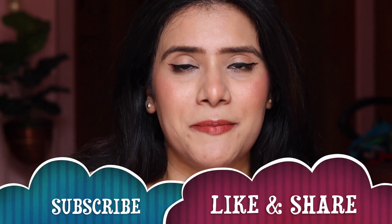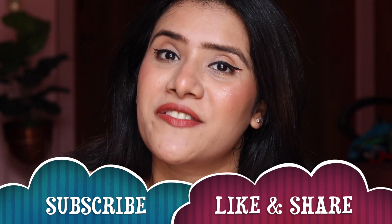That was it, friends! I hope you liked the video — these were my top five recommendations from Sugar Cosmetics. If you liked it, don't forget to subscribe to my channel and share the video with your friends and family. Let me know in the comments which is your favorite product from the Sugar Cosmetics range. I'll see you in the next video — bye guys!